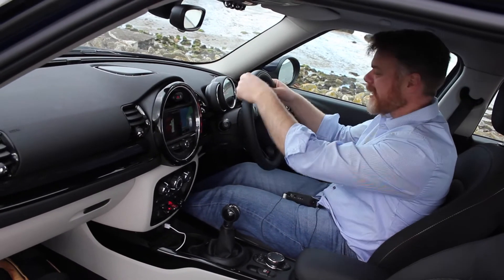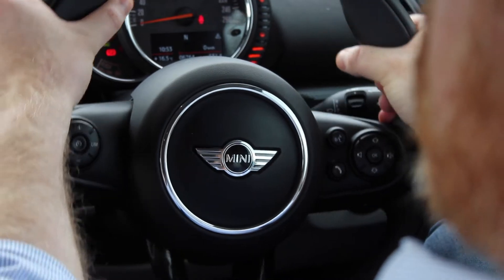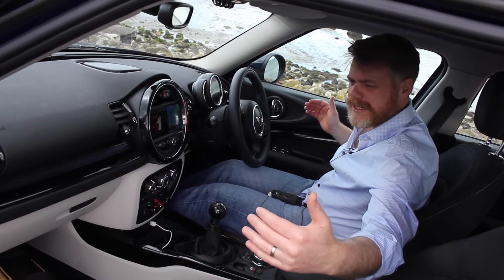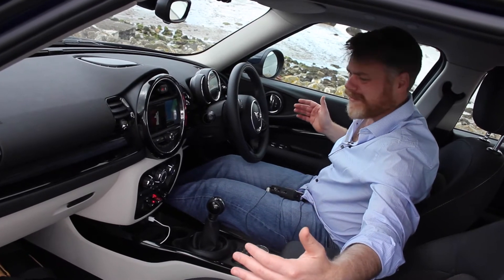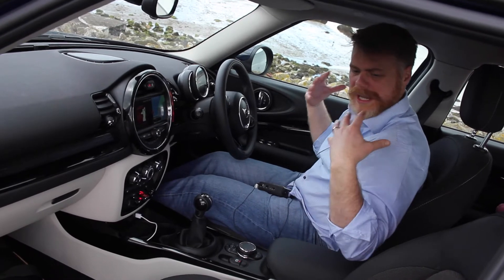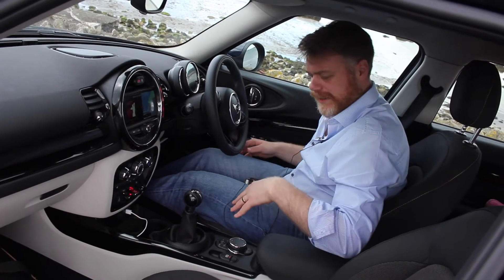I love the steering wheel as well — it feels small in the hands but also a little bit thick. It's a real driver-friendly type of car. The car is about 1.8 metres in width; it doesn't feel like that, but there is actually good shoulder room, head room, and great leg room to the front.